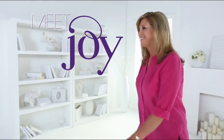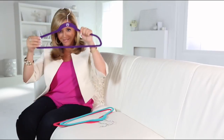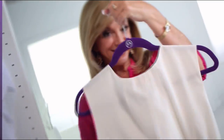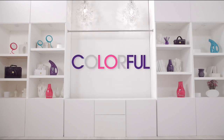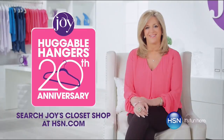Meet Joy. Joy sees the world differently, and when you see the world differently, amazing things can happen. When Joy meets hangers, hangers get slim. Clothes cuddle up. Space opens. Messes vanish. And your closet becomes organized, colorful, and fun. Visit Joy's Closet Shop on hsn.com for free shipping on all huggable hangers.